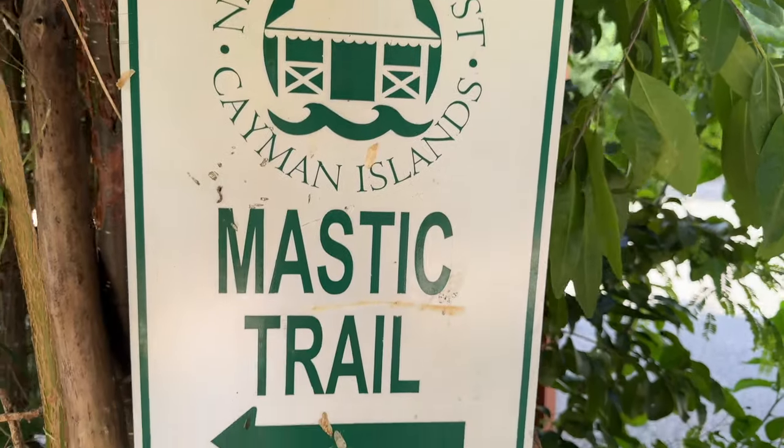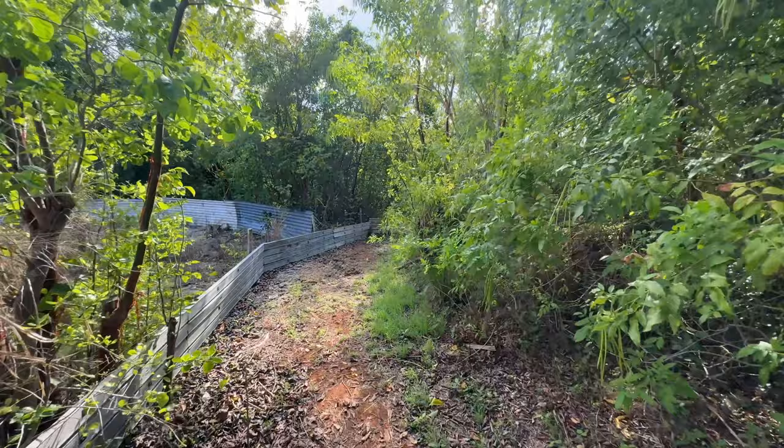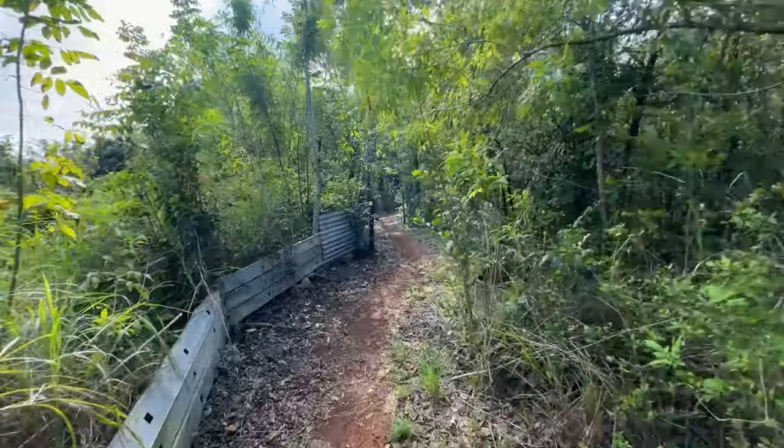For those looking to do some hiking, consider checking out the Mastic Trail. There are two different trailheads — the north end or the south end. It would take at least an hour going from the north side of the island to the south side.